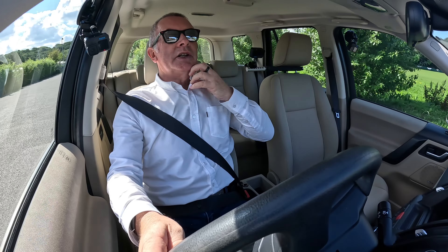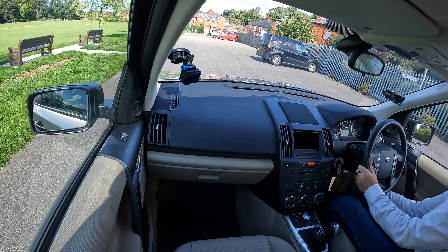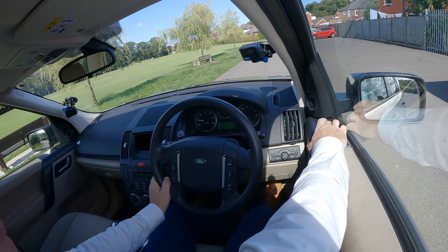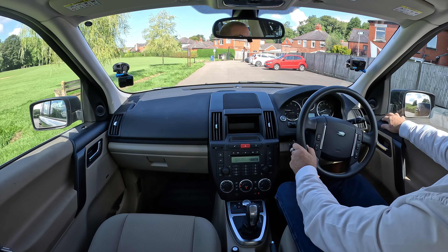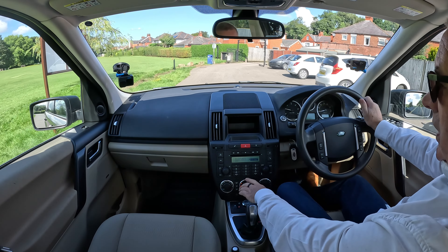Power steering, which is pretty obvious these days. We've got a height and reach adjustable multi-function steering wheel. And power folding door mirrors - just check they work. Click that to the right, yep that's perfect. Left one - yep, that's all working, so we're all good there.